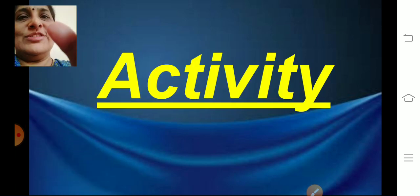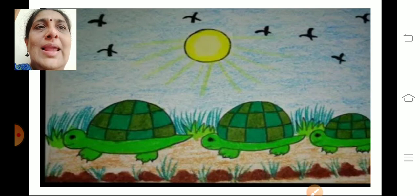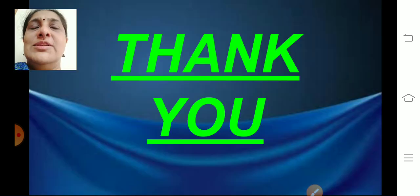Now I am going to give you one activity. Today we learned the story of the tortoise and the swans, so you can draw a tortoise — three tortoises walking in a row in bright sunshine. Or you can draw swans swimming in the water. Make a drawing in your drawing book or on whatever paper you have. We will continue in the next class. Thank you, children. Sai Ram.